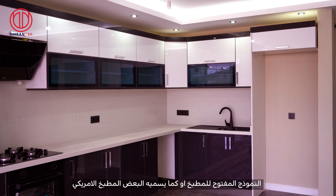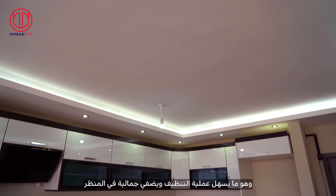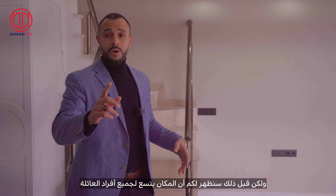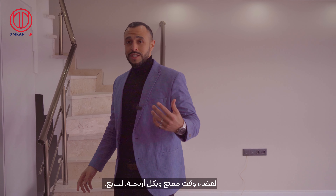Here we have the duplex — my second favorite place in this compound — at 127 meters squared. As we can see in front of us, this is the open plan, or as some call it, the American kitchen, with marble covering the between areas, which gives you better cleaning, better hygiene, and even looks better. And here is the bathroom serving the ground floor.